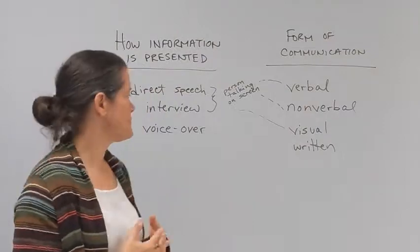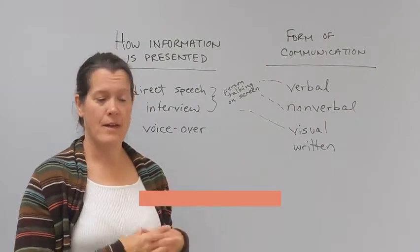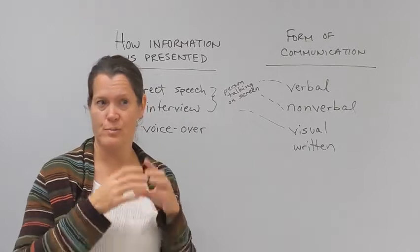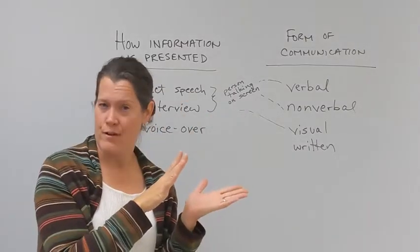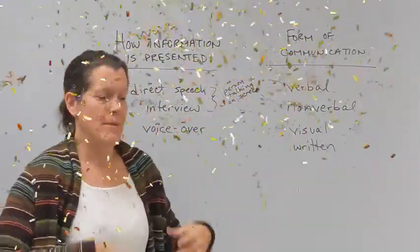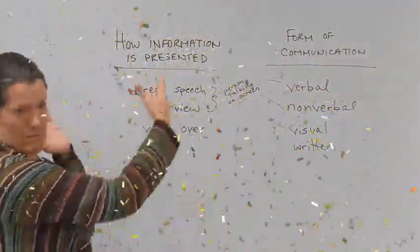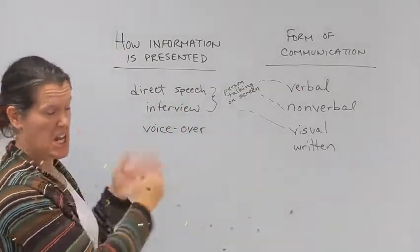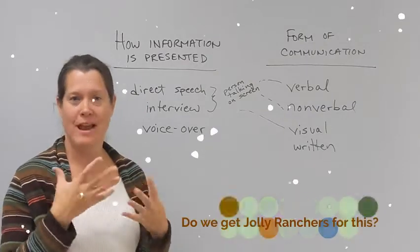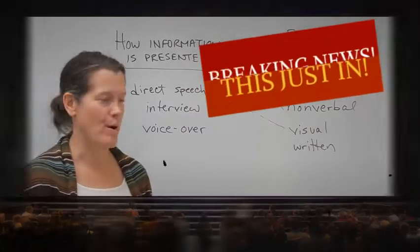Now let's talk about visual. Visual is what you see around — and it's also facial expressions and hand gestures, but since we include those in nonverbal, we're going to set them aside and just talk about what's going on around. That could be in a picture that you see in a voiceover, or this — plain black and white. That's visual. Whatever effect that has on you, that is how effective the visual part of that broadcast is.